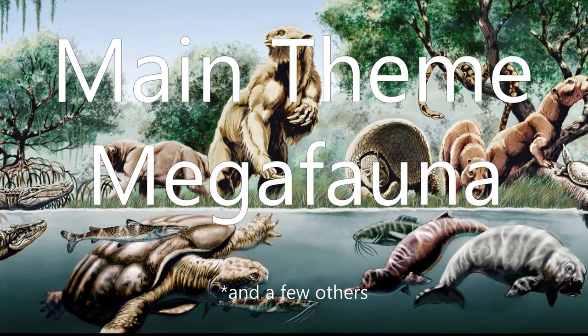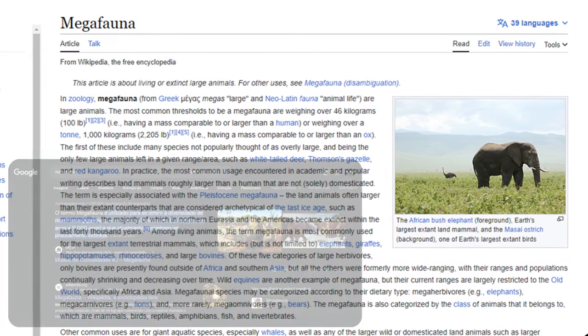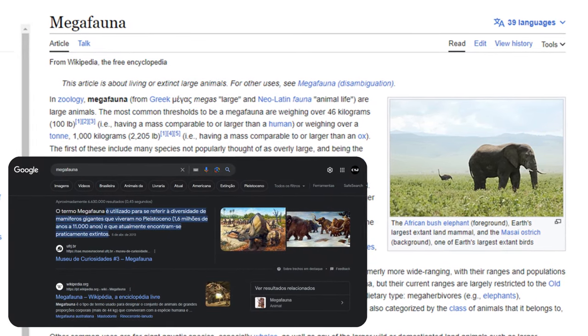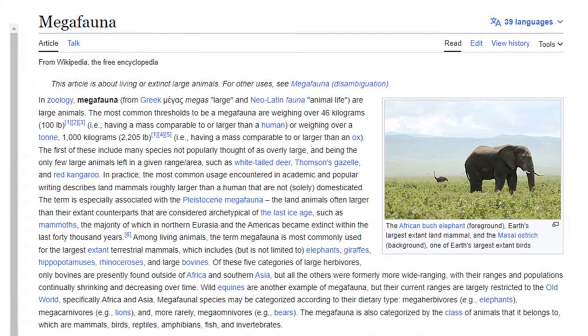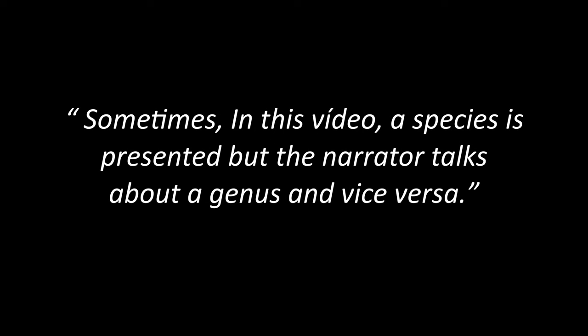Megafauna. The term megafauna is used to refer to the diversity of giant mammals that lived in the Pleistocene, about 1.6 million years to 11,000 years ago, and that are currently practically extinct. Now let's enjoy Julio Lacerda's Paleoart.